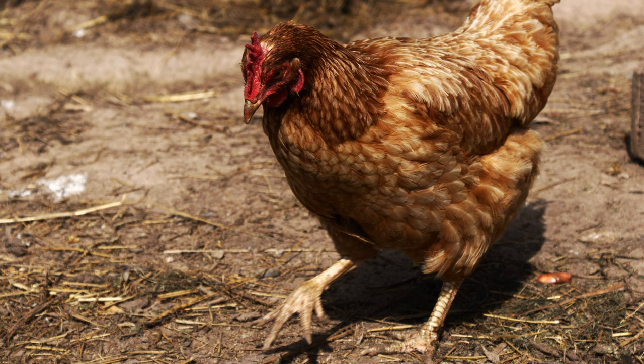They are of Germanic origin, obtained by crossing four hybrid breeds. The meat and egg species were used to give them versatility, but greater priority is given to egg production.